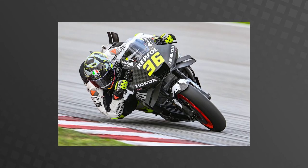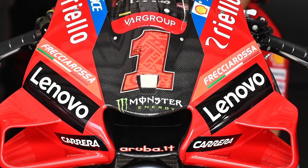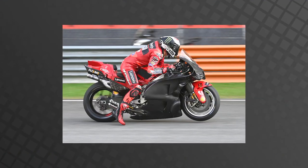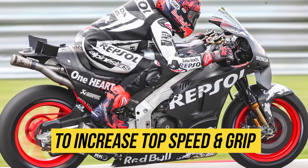MotoGP is the pinnacle of prototype racing on two wheels, and it showcases the best technology that manufacturers come up with for their bikes. But in recent years, we've seen a massive increase and reliance on aerodynamic winglets to make the bikes faster, and also to increase grip.